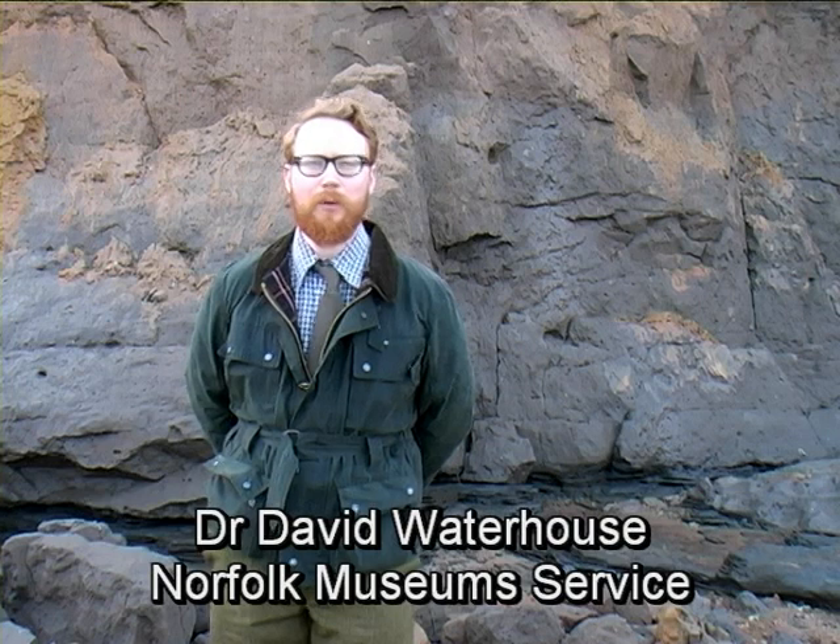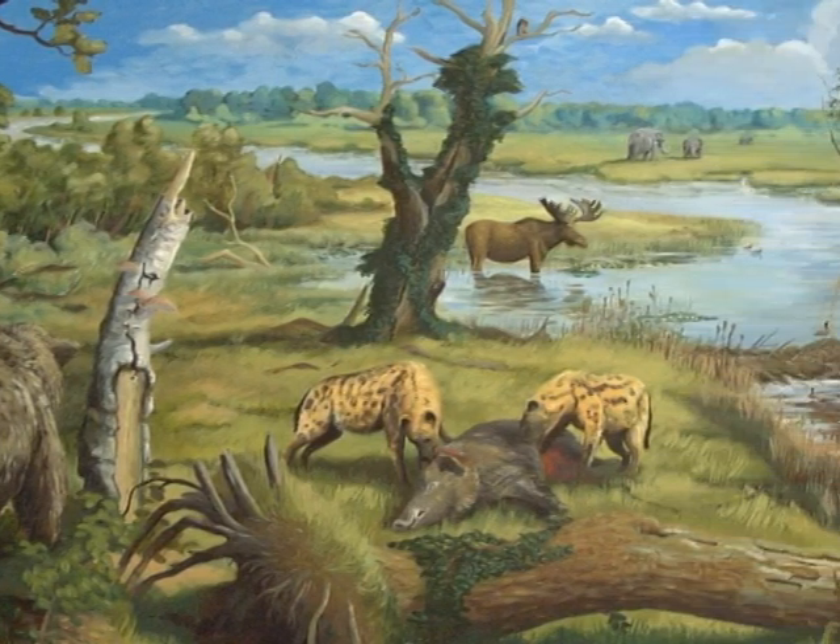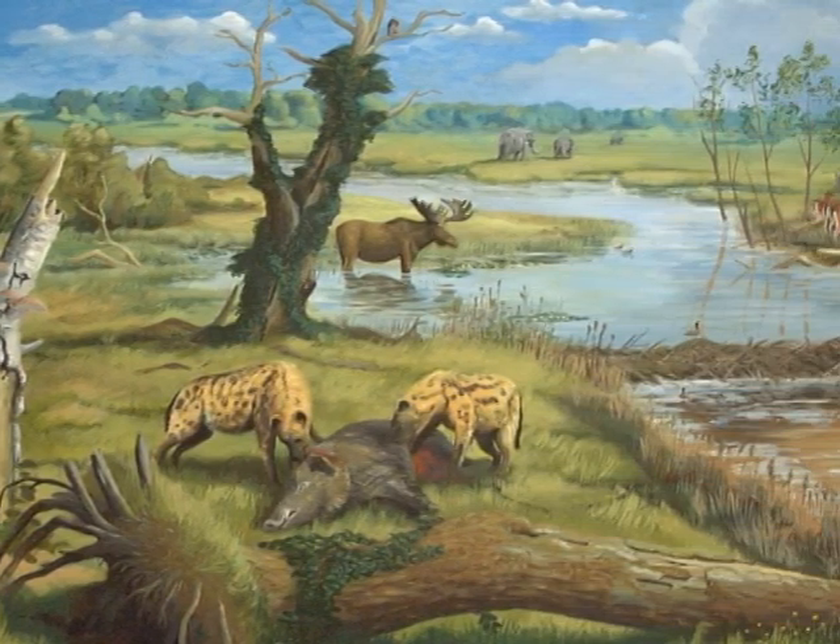Nearly a million years ago, we wouldn't have been on a beach, but on the banks of a huge river, and we would have been surrounded by animals such as mammoths and rhinos and even early humans.